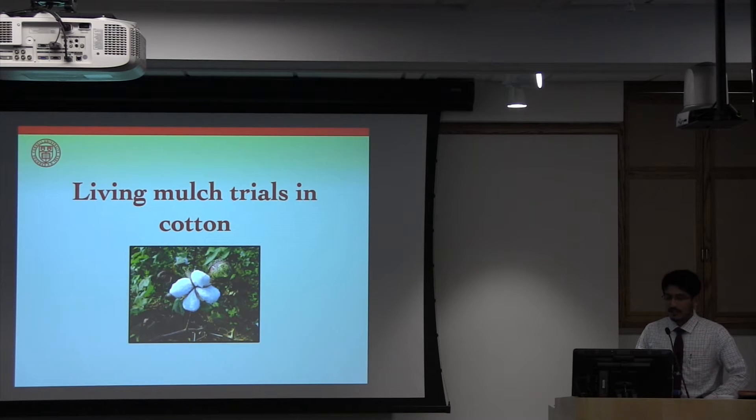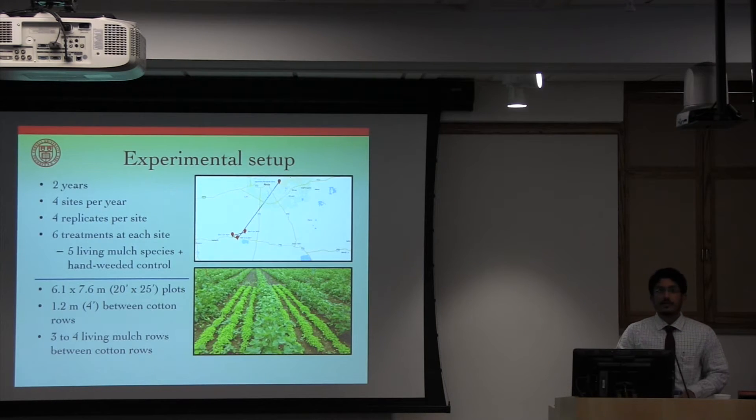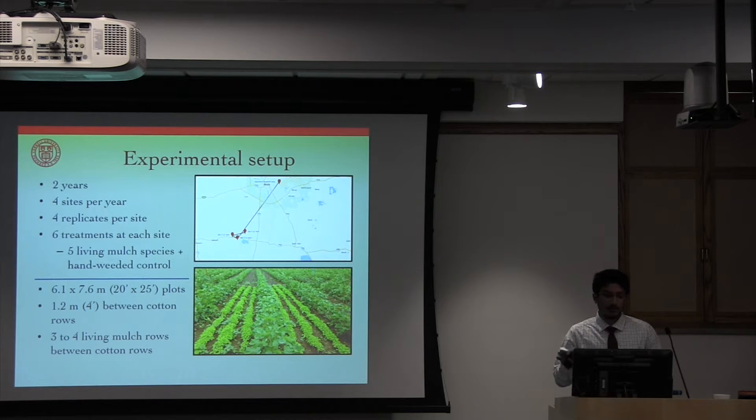The first set of trials was conducted in the central region of India, which is the cotton belt. This is the warmest region in India, very conducive for cotton cultivation, along with the black, clay-y, vertisol soils. In many ways, the topography and climate is very similar to the southwestern region of the United States. Each year — conducted in 2012 and 2013 — we had four different sites: one at the agronomy research farm at the local agricultural university, and three were on-farm trials on private growers' fields. The grower fields were two to three miles from each other, and all about 15 miles from the research farm.